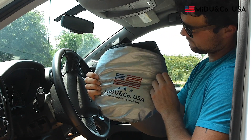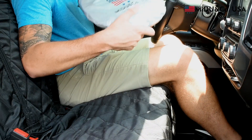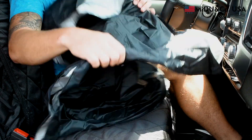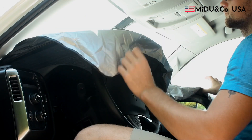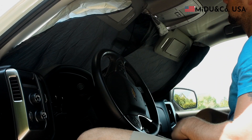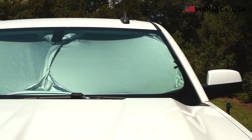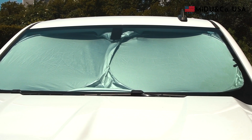MeDo sunshades are designed to keep your car cool and comfortable. Our shades are easy to install or store when you're on the go. Simply remove them from the case and slide the sunshade above your dashboard. You can lower your sun visors to provide additional support, but it's not necessary due to their ergonomic fit.